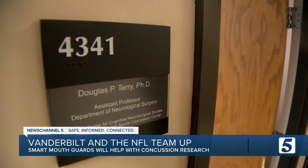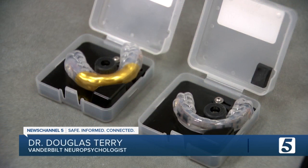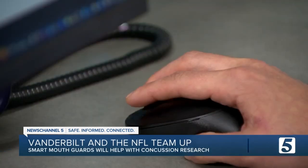Which is where Vanderbilt neuropsychologist Dr. Douglas Terry comes in. The devices look predominantly like normal mouth guards, but inside these mouth guards are tiny sensors. That sensor collects all of this biological and kinematic data from head impacts that the player sustains.